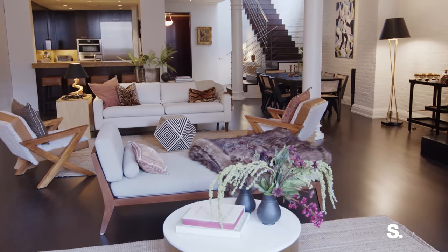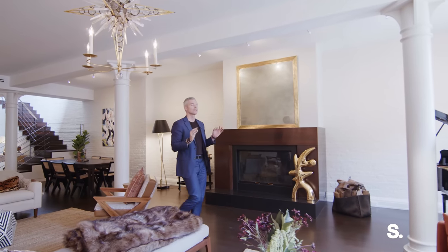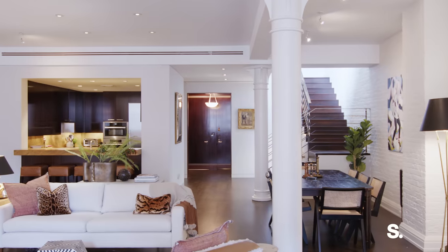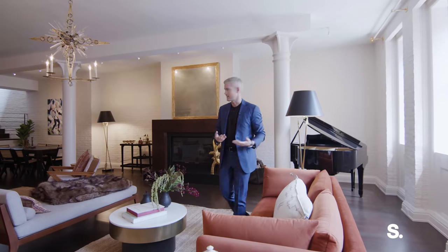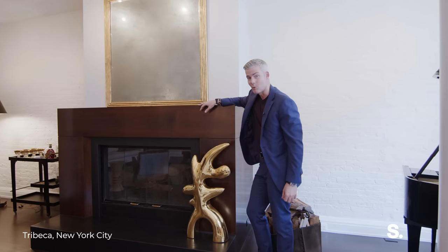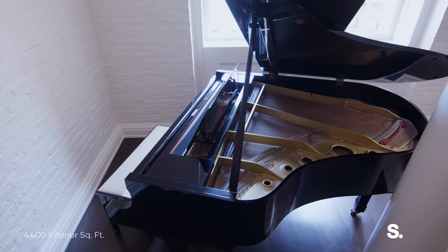Welcome to our great room — this is our main living space. We've got exposed brick that has been power washed and painted white so it's extra clean and sleek, giving you all the architectural significance of a Tribeca penthouse loft: original cast iron columns, 11-foot ceilings, arched windows facing south for natural light over Tribeca. But you also have modern elegance — look at the millwork around this fireplace. It's a working fireplace. There's even a full baby grand piano over here.